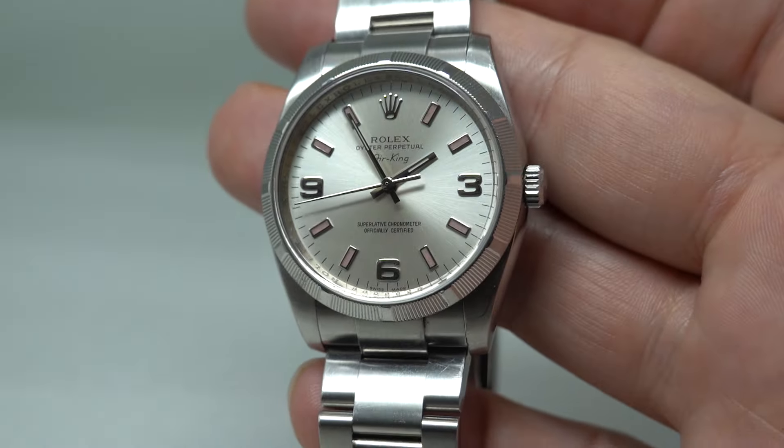A nice piece in good used order, ready to wear and enjoy right about now. Thank you for watching — we'll see you again soon.